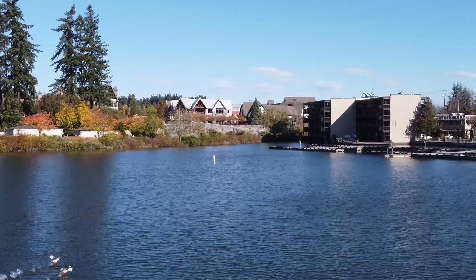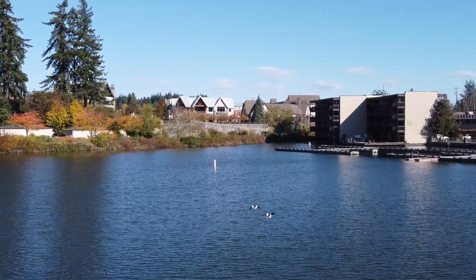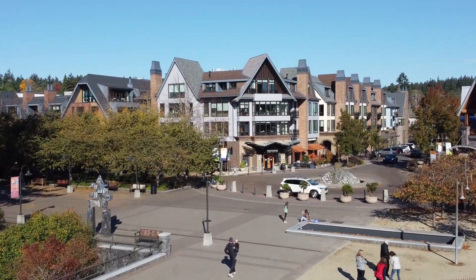Hey everybody, my name is Aaron Cullen. I'm a local real estate agent right here in Lake Oswego. So if you're considering a move to Lake Oswego, shoot me a text, send me an email, give me a phone call. I'd love to help you make a smooth move right here to Lake Oswego.